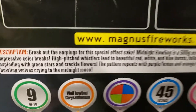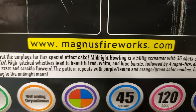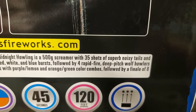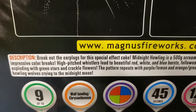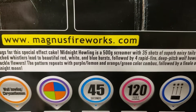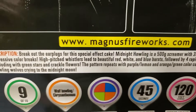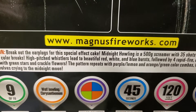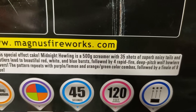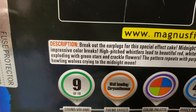The description reads: 'Break out the earplugs for this special effect cake. Midnight Howling is a 500 gram screamer with 35 shots of superb noisy tails and impressive color breaks. High pitched whistlers lead to beautiful red, white, and blue bursts, followed by four rapid fire deep pitch wolf howlers exploding with green stars and crackle flowers.'